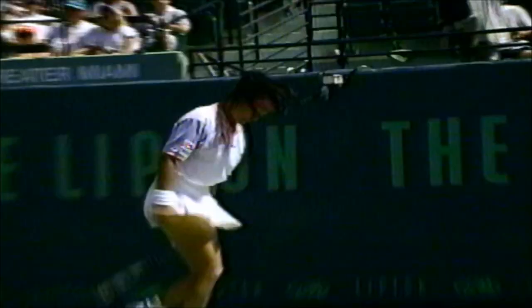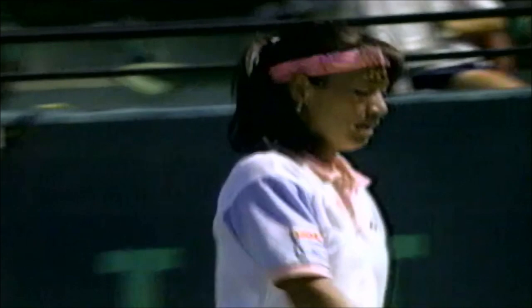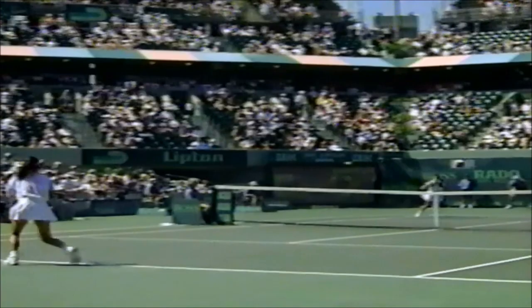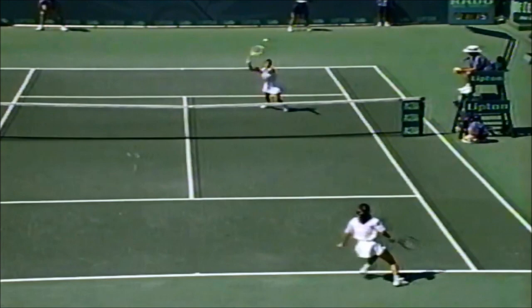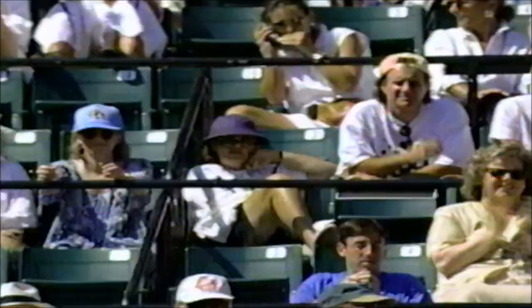Another switch — hand switch — a lefty, another lefty try. No good. Love forty, and Gabriella Sabatini has got three break points for a second break there in the second set.